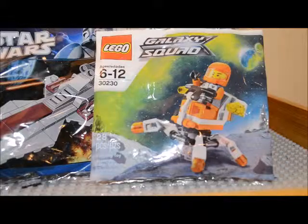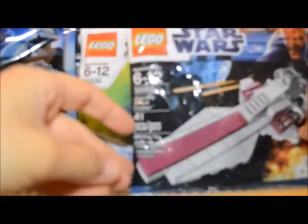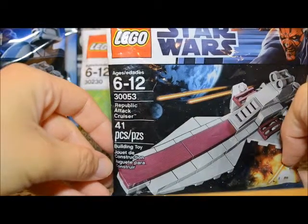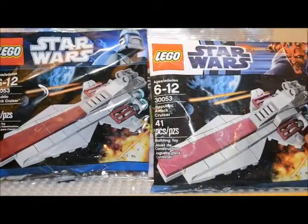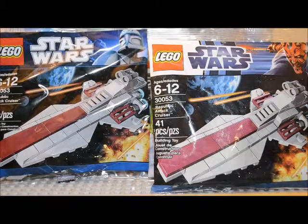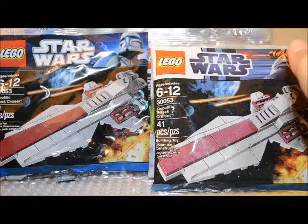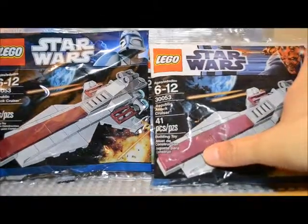Then I went to Meijer, and probably one of the more interesting things I found there was that they also had a Republic Attack Cruiser, also numbered 30053 with 41 pieces. But if you'll notice — let me zoom out a little bit so you can see them both — same set, two different bags. This one on the left says 2011 on the back, and this one says 2012. Just two different times this polybag was released, so I went ahead and got a second one.